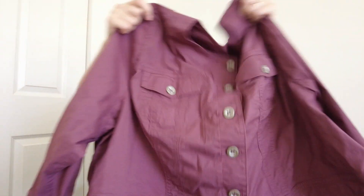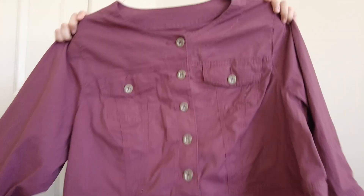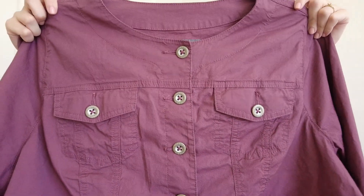I found some nice plus-size pieces, including some Torrid. This is a Torrid piece, size 3 or 3X — it's a cropped button-up little jacket. I actually picked up a really similar one from Torrid recently, which I first thought looked a little dated, but it turned out to be from 2021 or 2022, and it sold pretty quickly. This one is also 2022 and is a more neutral color, good for fall, so I picked it up.